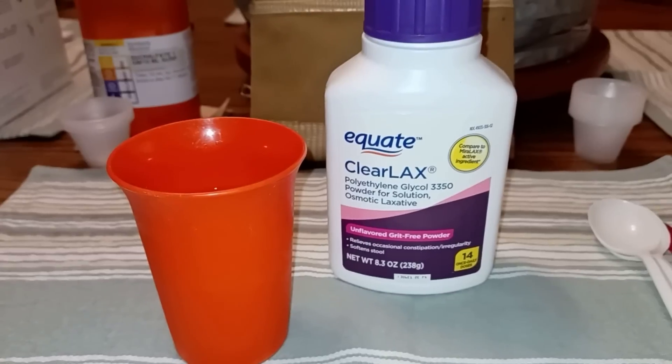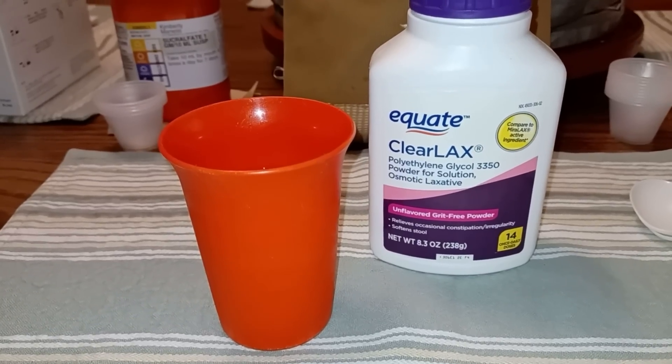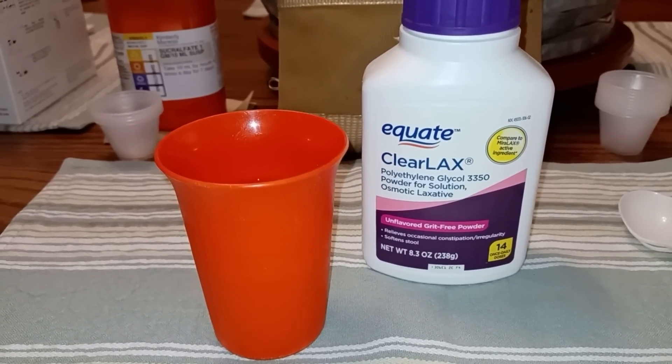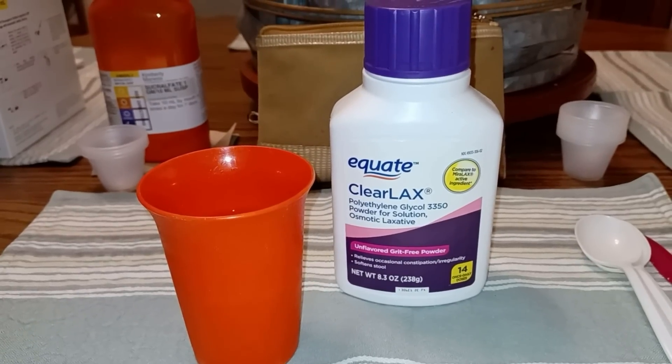I start the day off with some Miralax - I use the Walmart brand. I just put it in some flavored water and sip on it throughout the morning, however long it takes, because constipation is a real problem after weight loss surgery and I'm trying to make sure that doesn't happen.